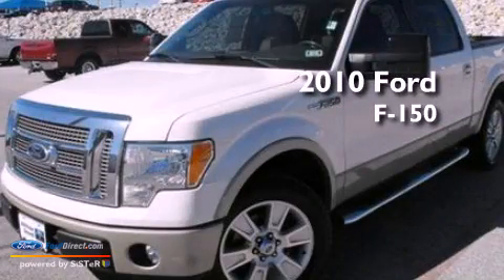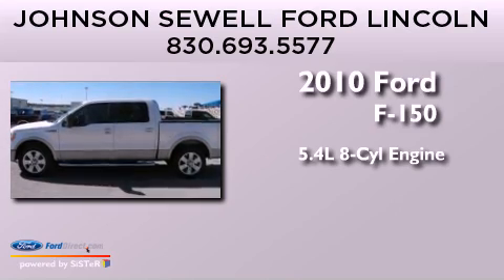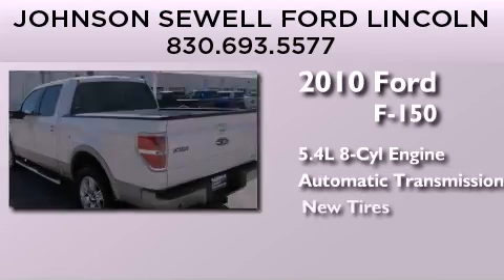This is a 2010 Ford F-150. It features a 5.4-liter eight-cylinder engine, an automatic transmission, and all-new tires.